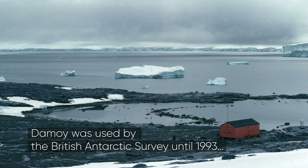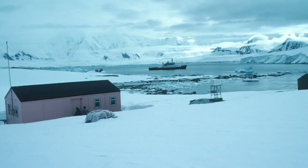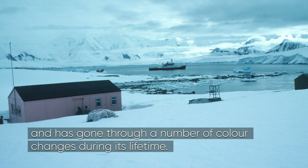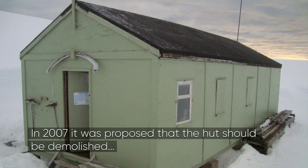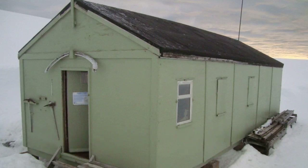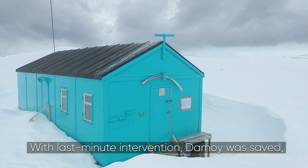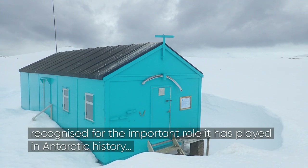Des Moines was used by the British Antarctic Survey until 1993, and has gone through a number of colour changes during its lifetime. In 2007, it was proposed that the hut should be demolished. With last-minute intervention, Des Moines was saved, recognised for the important role it's played in Antarctic history.